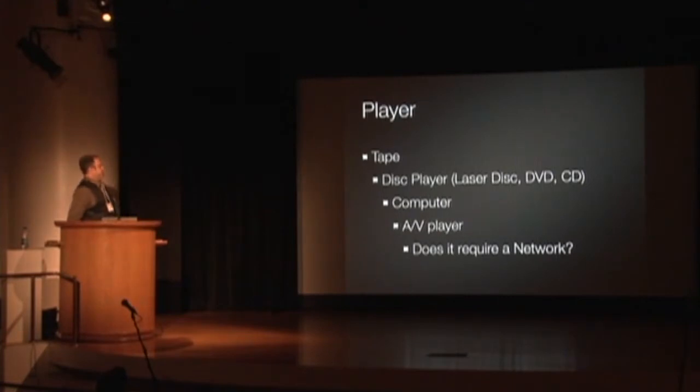The player — once we've identified the media, sometimes the decision is we don't want to show it on DVD, or that computer was a pain the last time we used it. What's the strategy to show it? Or there's a physical consideration: we have to turn it on and off every day — where can we put that thing? Is there a limitation in terms of how close to the player or the display device we can get?